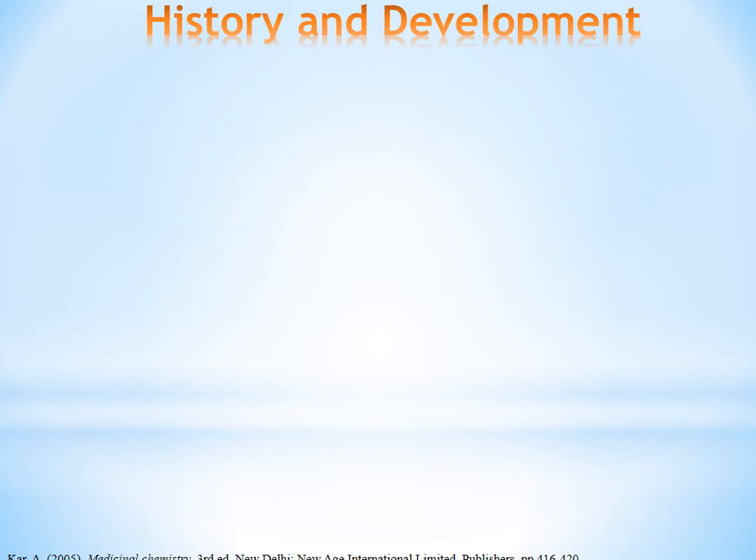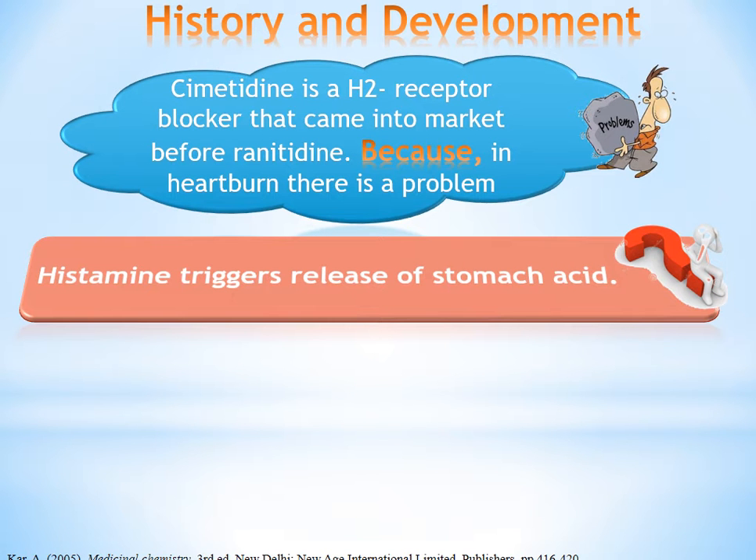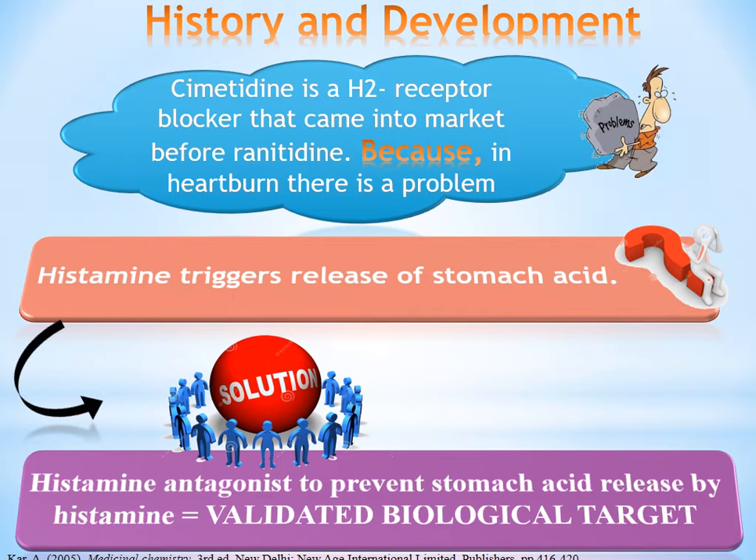History and development: Cimetidine is a histamine receptor blocker that was succeeded by Ranitidine. In heartburn, there is a problem with increasing histamine release, which triggers the release of stomach acid. A solution to this problem was to use a histamine antagonist, meaning that the histamine receptor is a valid biological target.